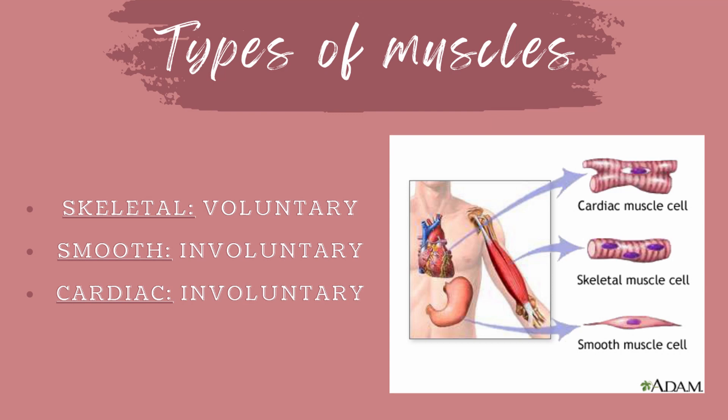There are three different types of muscles in our body. Skeletal muscle is the specialized tissue that is attached to bones and allows movement. Skeletal muscles are under our conscious control, which is why they are known as voluntary muscles.